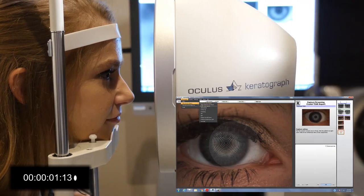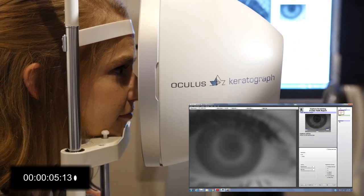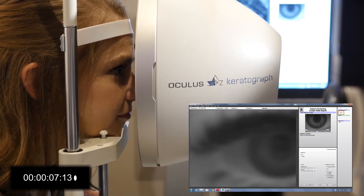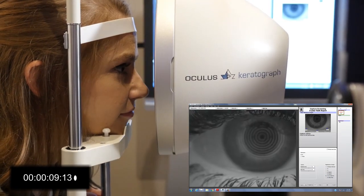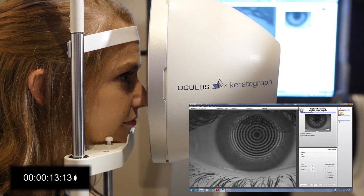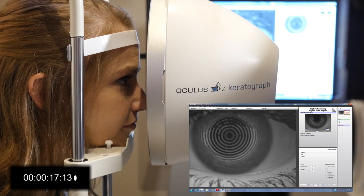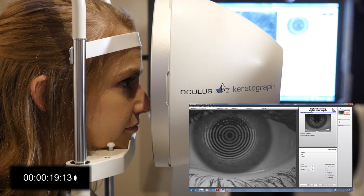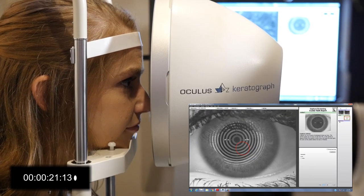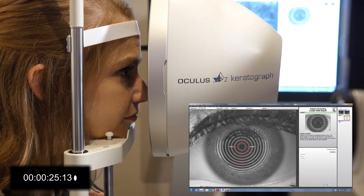The keratograph is my patient flow — I use it on almost every patient. If it's a follow-up, I use tear meniscus height to assess the water level, interferometry to show how much oil is in the tear film, and then tear film dynamic and bulbar redness as a reference for inflammation. I'm then able to assess the progress from one visit to the next. It speeds their understanding, it offers encouragement regarding treatment success, and it generates buy-in to my treatment plan.